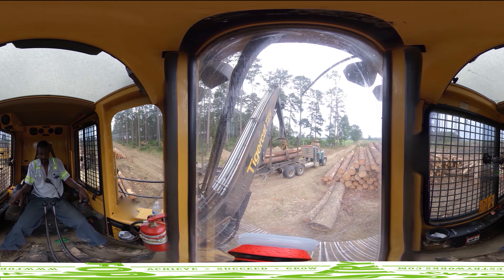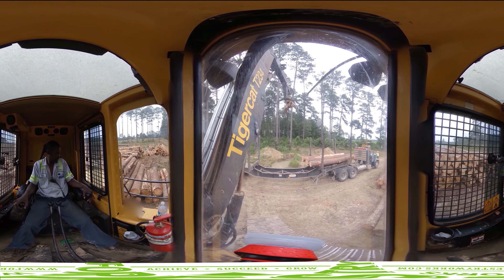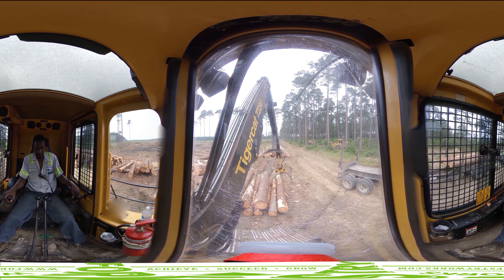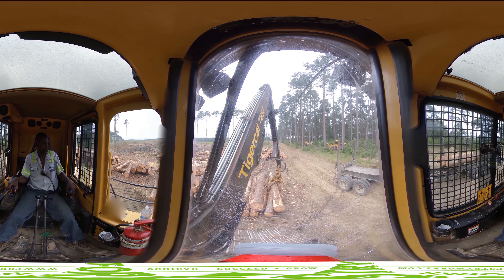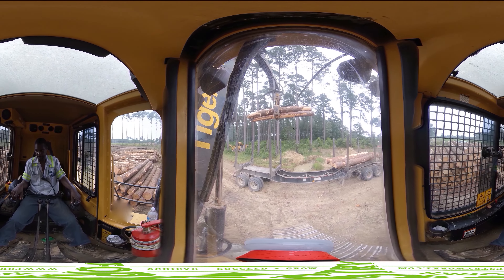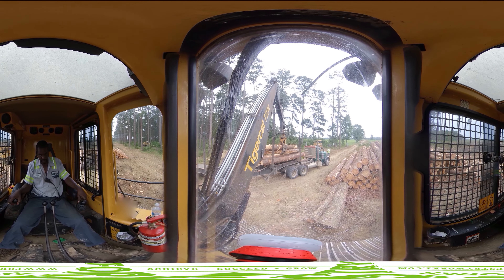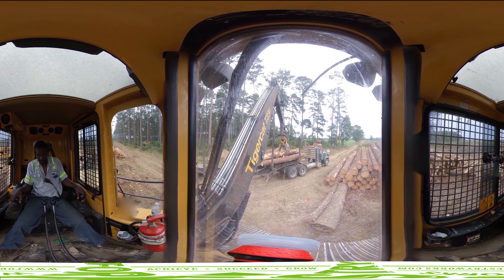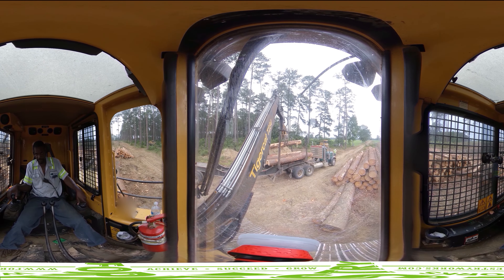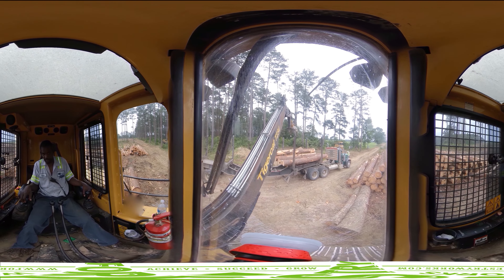Along with the actual log truck driver, loader operators are responsible for the road safety of each loaded truck that leaves the logging site. They must ensure there are no sticks or limbs hanging from the logs, that legal weights are met for travel on public roads, and the load of logs looks presentable to the general public who see the trucks driving on the roads. There are numerous safety regulations and requirements for log trucks, so the loader operator must be thorough in their work and knowledgeable about all local, state, and federal requirements.